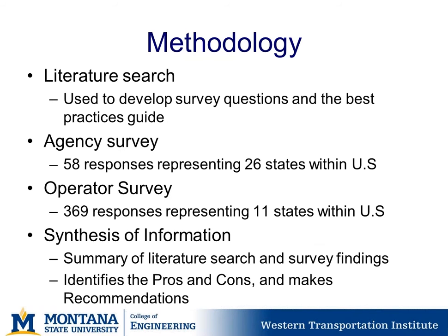A quick review of the methodology. We began with a literature search used to develop the survey questionnaire and content for the best practices guide. We then sent an agency survey to state agencies through the CLIROS group, receiving 58 responses from 26 different states. We then used those contacts and responses to design the operator survey, which received 369 responses from 11 states. The synthesis summarizes the literature search and survey findings, identifying pros and cons and making recommendations for equipment lighting on snowplows.